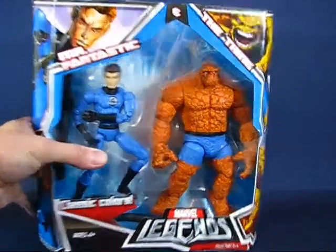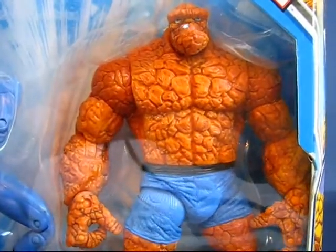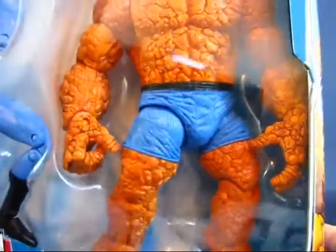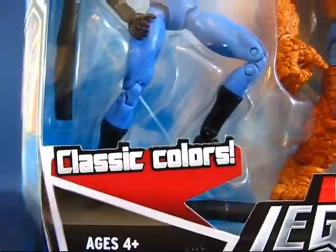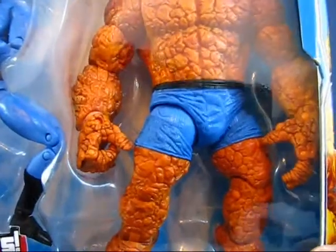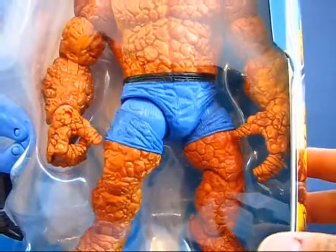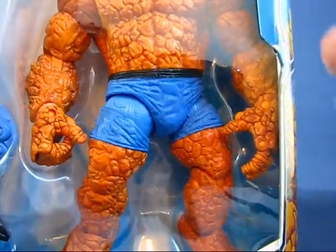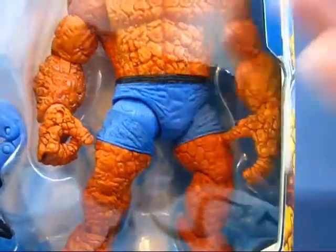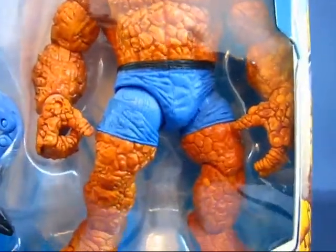Taking a look at The Thing in the packaging, you can see right away the rocky texture, which is really cool. You can see his pants there. The set says it's the classic colors — I guess blue and black are the classic colors for Fantastic Four. I'm not a follower of the Fantastic Four, I'm very casual about the group, so I don't even know what the classic versus new colors are.